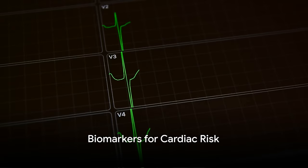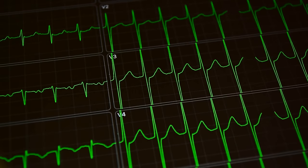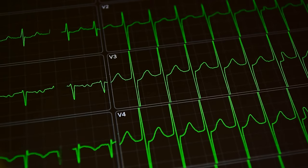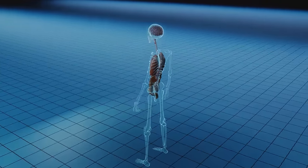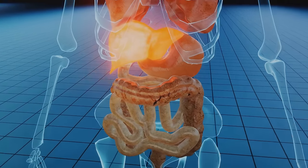Let's dive into the specific biomarkers for cardiac risk. These biological markers are like signposts in our body, pointing us to potential health risks. Today, we'll explore five key biomarkers that can help us understand the complexity of cardiac risk. First up is C-reactive protein, or CRP for short. CRP is a bit like a fire alarm — it's a protein that your liver produces when there's inflammation in your body. If you have high levels of CRP, you might have a higher risk of cardiac events. It's like a warning bell, signaling potential problems in your arteries.